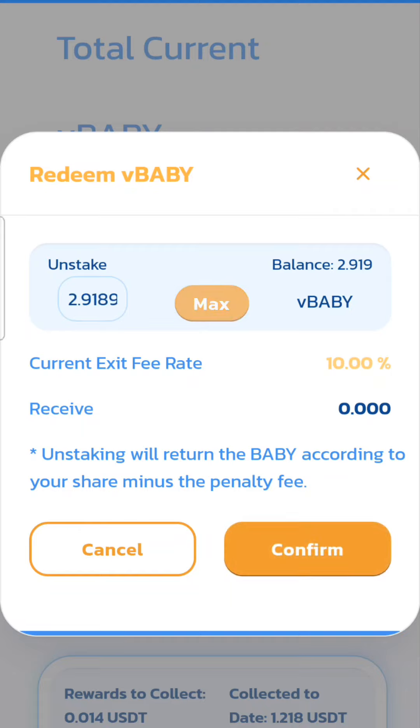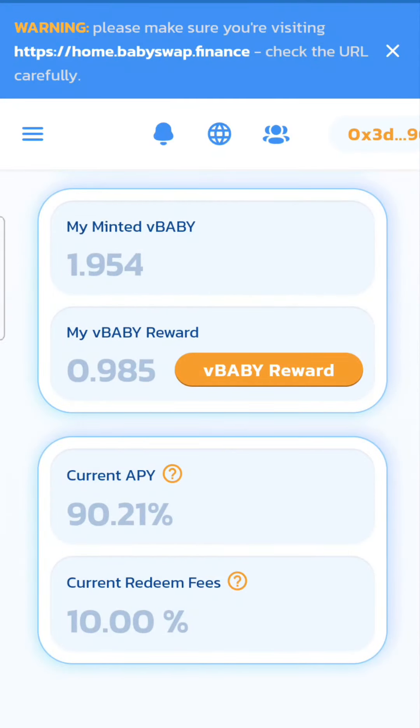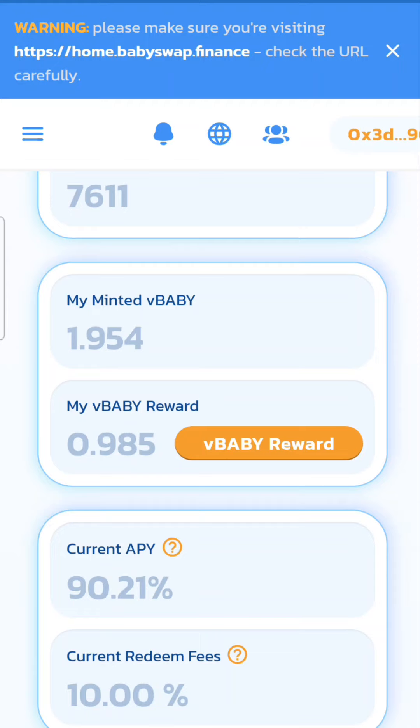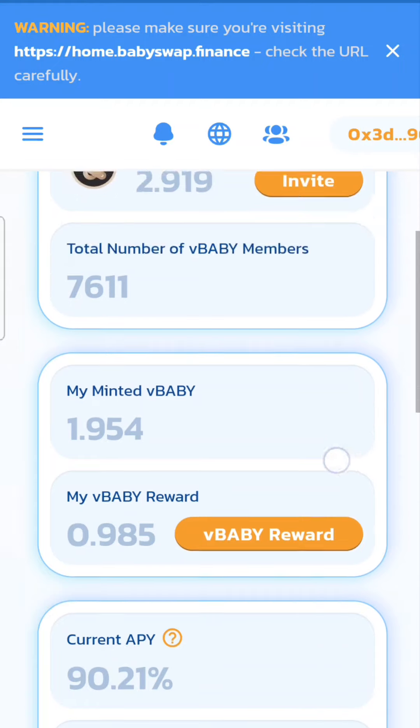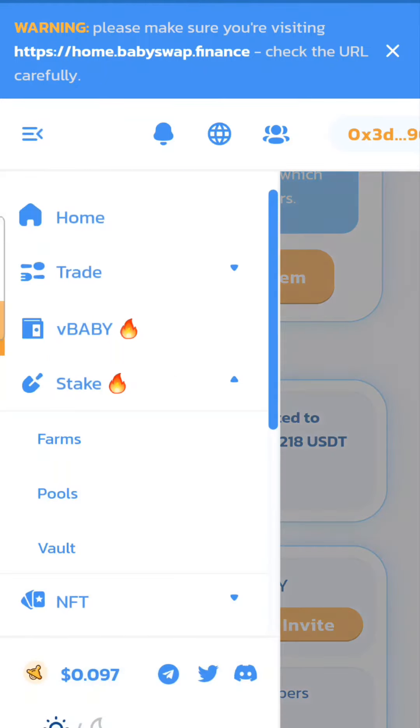You get a 10% exit fee, however since I've had mine for a little while, I started off with 1.9 — and basically this is 195 with the decimal place shifted two places to the right. Really it's 195, but I've actually earned about 100 Baby tokens, which is roughly $10 at today's prices.